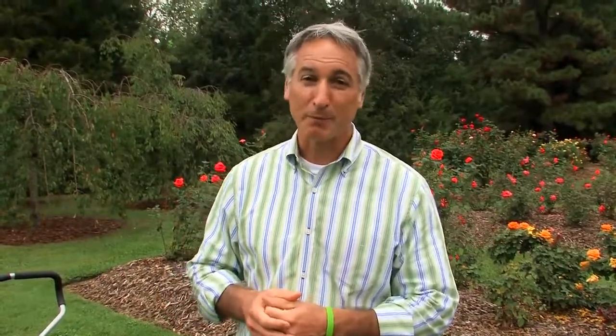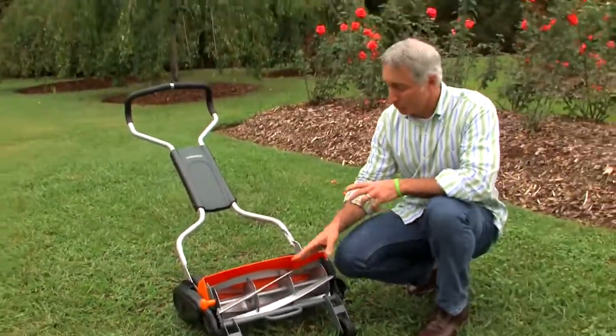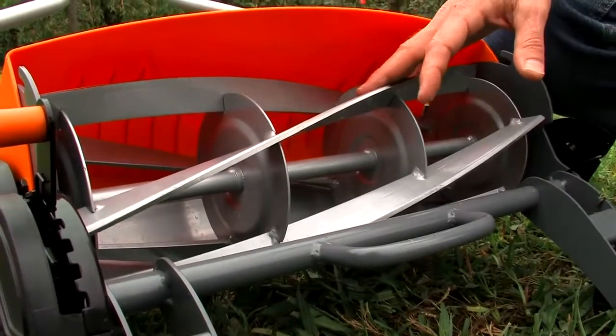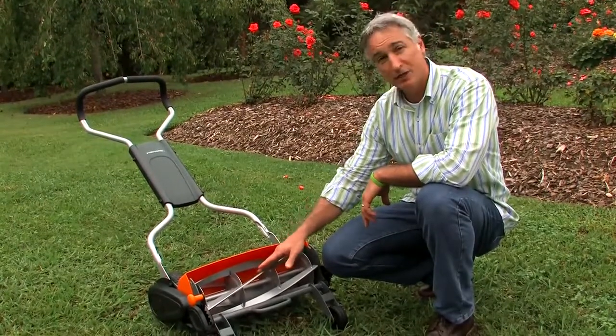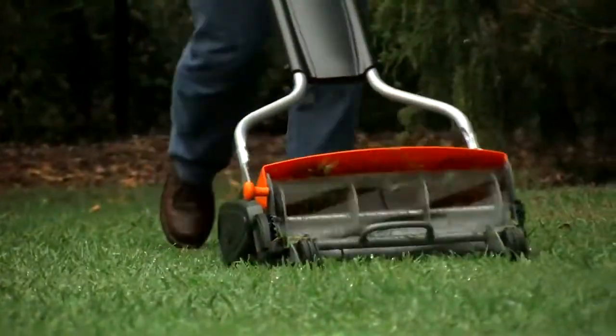Well, Fiskars has overcome all those objections and more with their latest design of their new reel mower. These blades will last a lot longer because the reel assembly never comes in contact with the stationary blade, and without friction there's a lot less wear. Fiskars has addressed the power issue by the way they design the reel assembly — with these hardened steel blades you get two times the cutting power, allowing you to blast right through those twigs and weeds. And when you combine that added cutting power with a lack of friction, that makes a mower that's a lot easier to push, especially in taller grass.